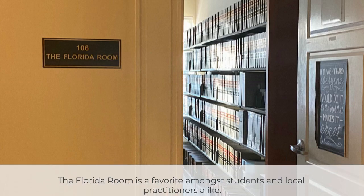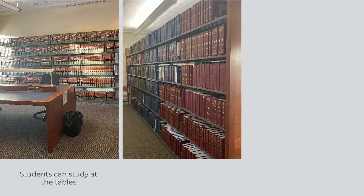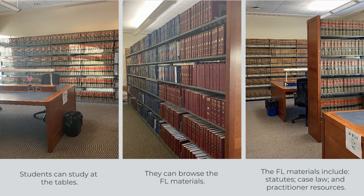The Florida Room is a favorite amongst students and local practitioners alike. There are tables for study or research, and all of our Florida-specific materials, including statutes, case law, secondary sources, and practitioner resources, are in this room.